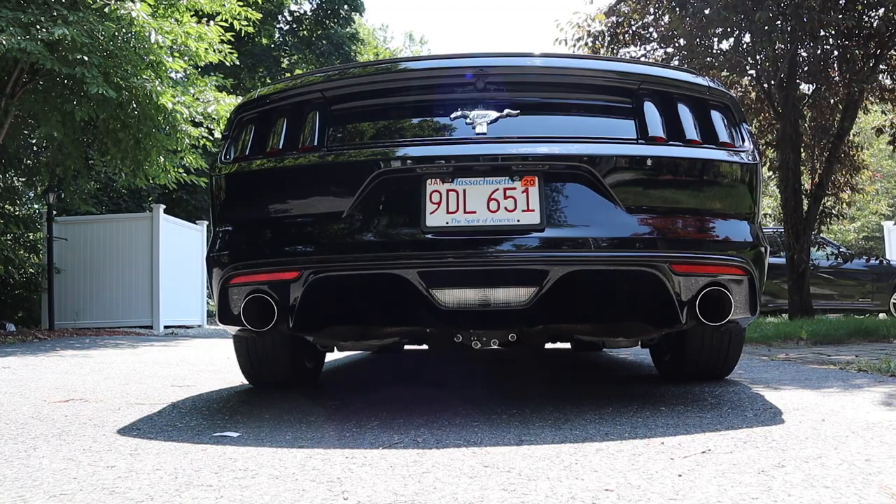Not too bad, huh? Even people at the Ford dealership say 'yo, that's a V6?' Very happy with my car — it's a blessing to be able to afford this on my own.